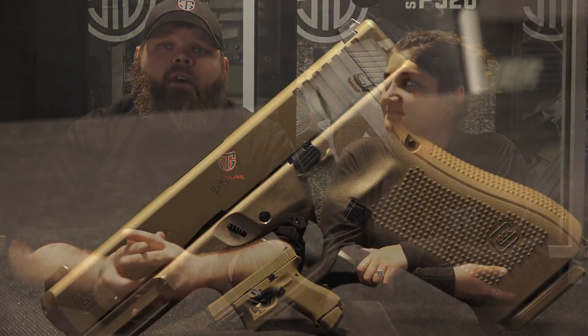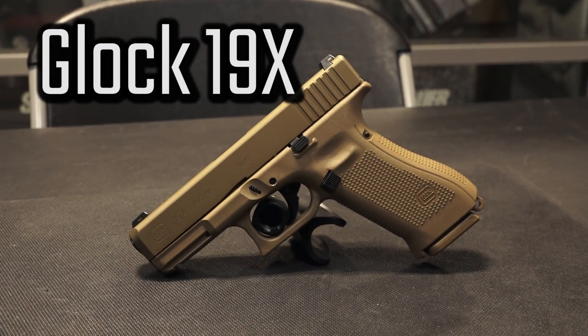Hey guys, Jennifer and Alex here from Top Guns out of Terre Haute, Indiana. Today we're going to talk about the Glock 19X, and this is all you need to know in 90 seconds.